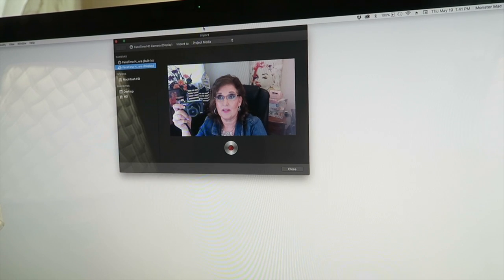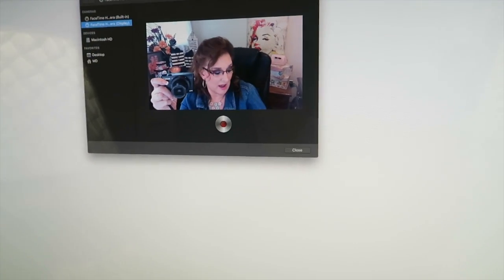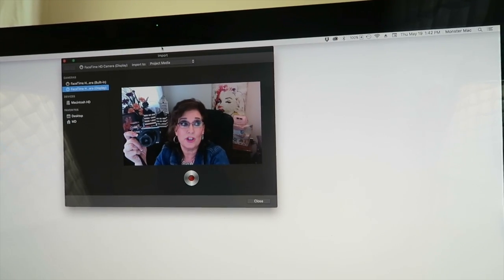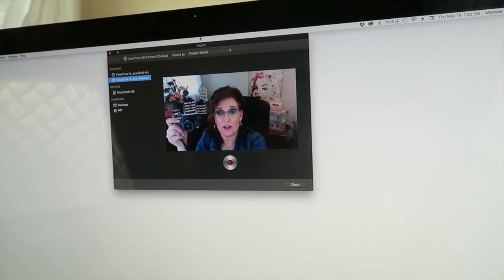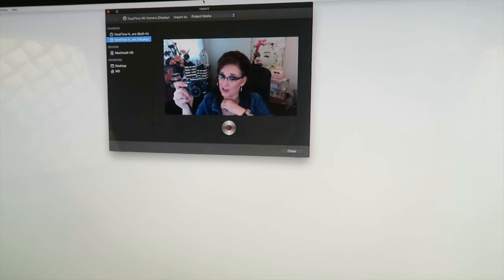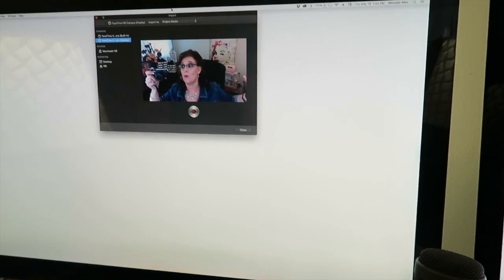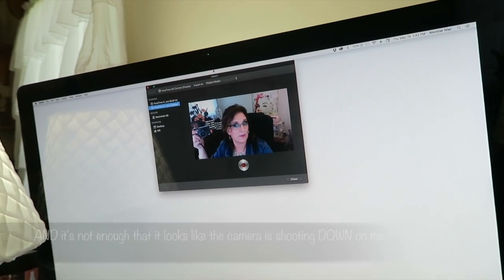We could stick it up high and shoot down on myself. While we're talking about that - you do not ever want to shoot up your nose. Dead-on isn't such a good idea either. You want the camera tipped just a tiny bit. Now you can see my necklace, you can see part of the clothes I have on, and it brings in just a tad bit more light - and it's not so high that it looks distorted.